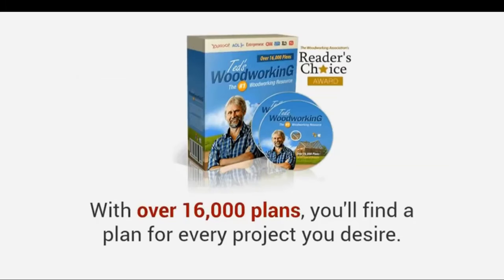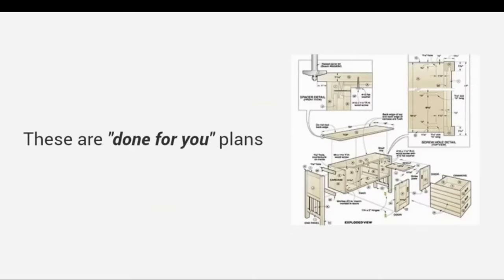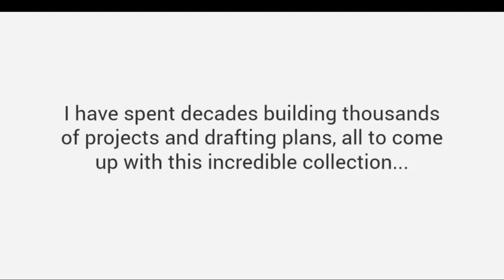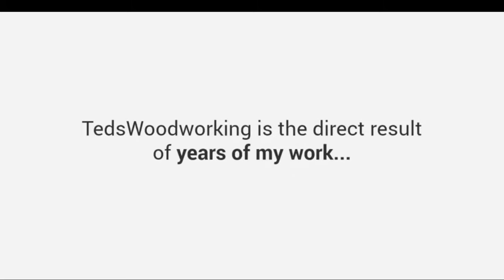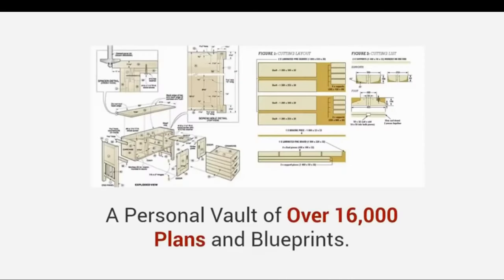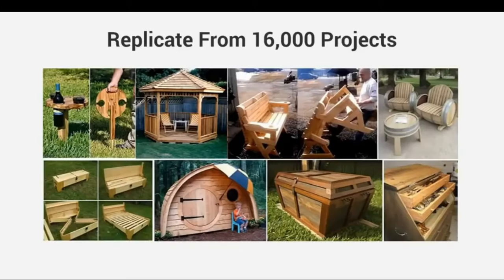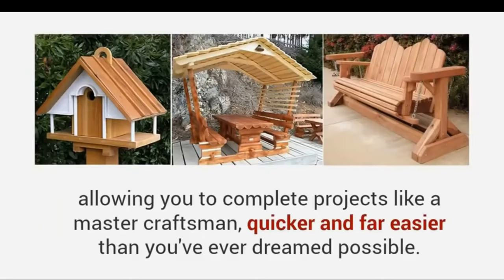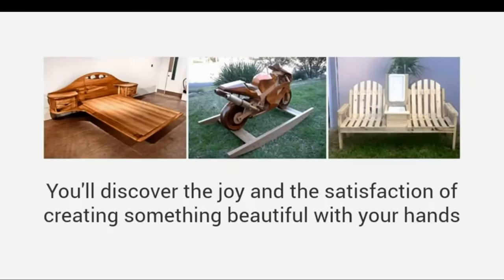With over 16,000 plans you'll find a plan for every project you desire. These are done-for-you plans with step-by-step blueprints and easy-to-follow instructions. I have spent decades building thousands of projects and drafting plans, all to come up with this incredible collection. Ted's Woodworking is the direct result of years of my work — a personal vault of over 16,000 plans and blueprints. The 16,000 projects are now yours to replicate, giving you the freedom to build anything you want, completing projects like a master craftsman quicker and far easier than you've ever dreamed possible.